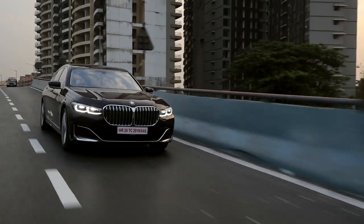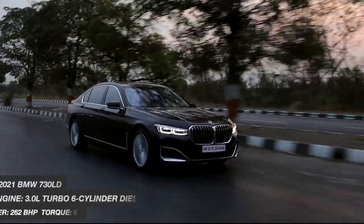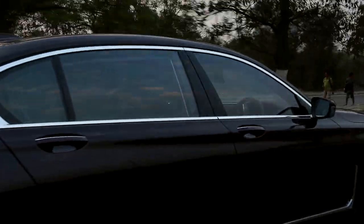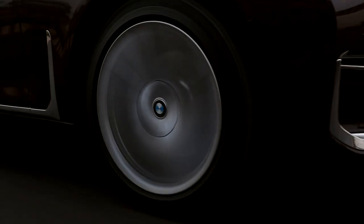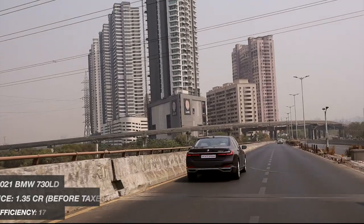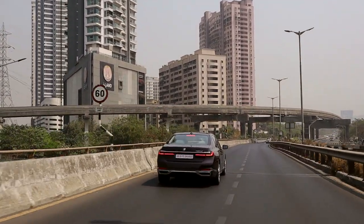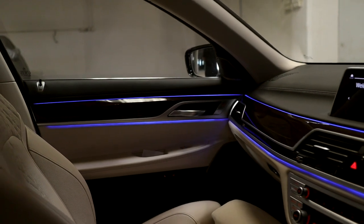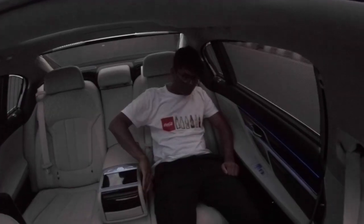All of the situations we just showed you are totally irrelevant to the true purpose of the 7 Series. The 7 is about disconnecting from the world and relieving stress between meetings. It's about the exquisite interior and the control you have over the car even from the rear seats. The 7 Series is truly a gigantic luxurious barge that has more features and controls than an airport watch tower, suspension more complex than physics, and comfort equivalent to heaven.